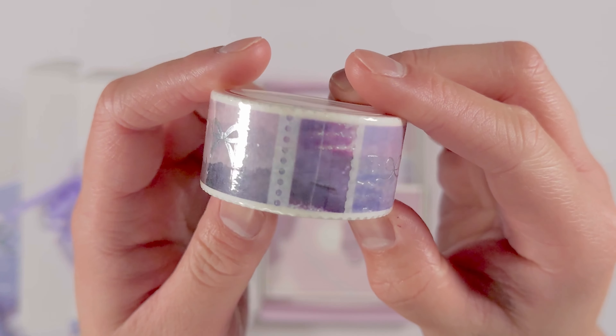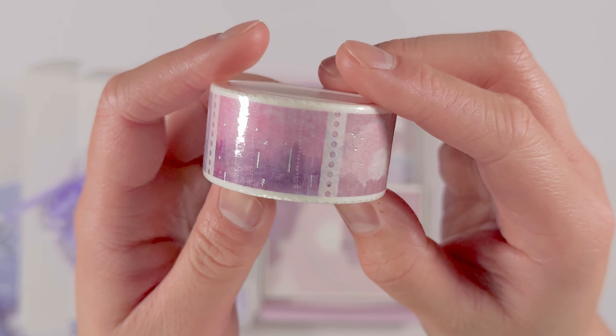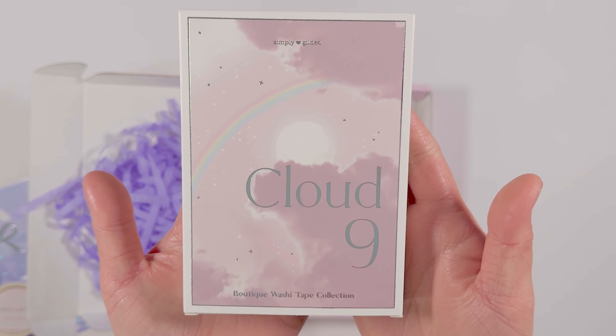If you have any questions about any of the items, feel free to drop a comment down below. Otherwise, please enjoy this stationery unboxing.